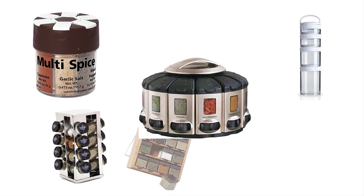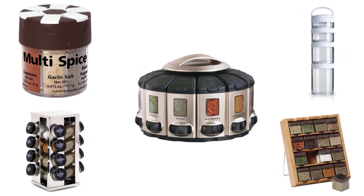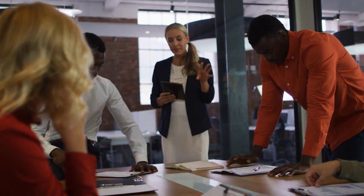In order to help you make the right choice, we have selected and reviewed some of the best multi-spice kits for camping, which are most recommended by professionals and field experts. If you like any of them, you can buy through the link in the description.